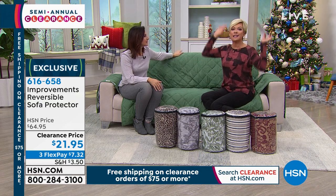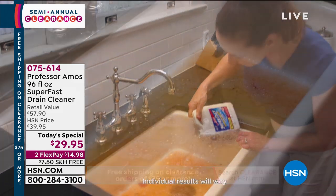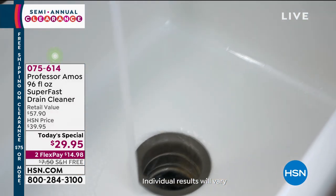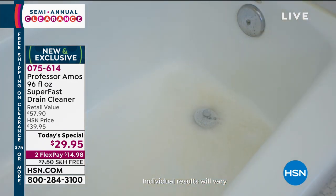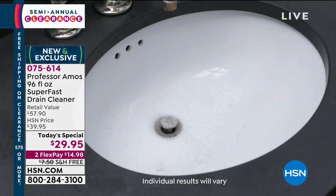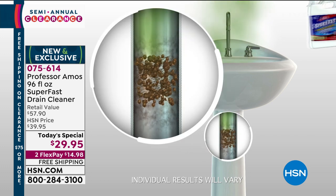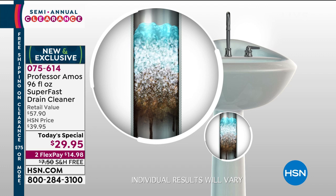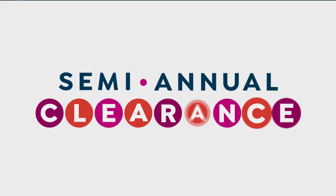You know what's coming up next? The Today's Special is coming up next hour. Professor Amos has been in the business for 40 years — he has this awesome drain cleaner called Super Vast. It sells like crazy. We used to sell a two-pack for $36.95, and today we're doing a three-pack for $29.95 with free shipping and on FlexPay. Especially around the holidays when we're putting greasy drippings down the drain and cleaning dishes from the turkey — this is the time most of us need to call a plumber, and the last thing you want is a plumber on a holiday. Item 75614. Get it now, even before the gross demos.